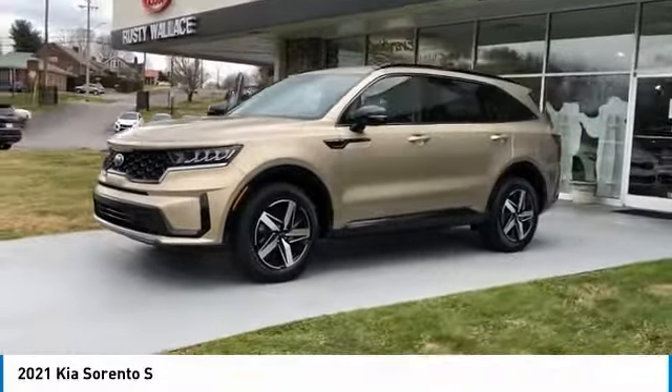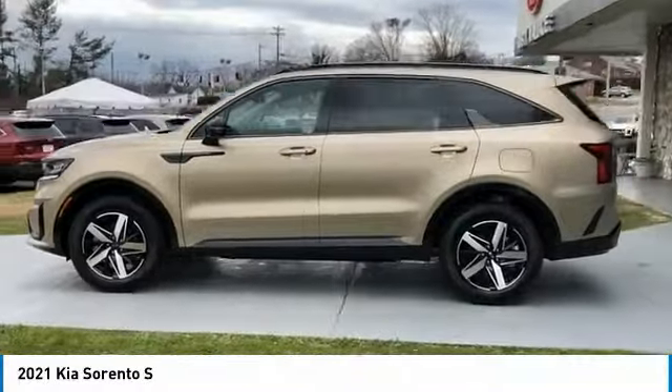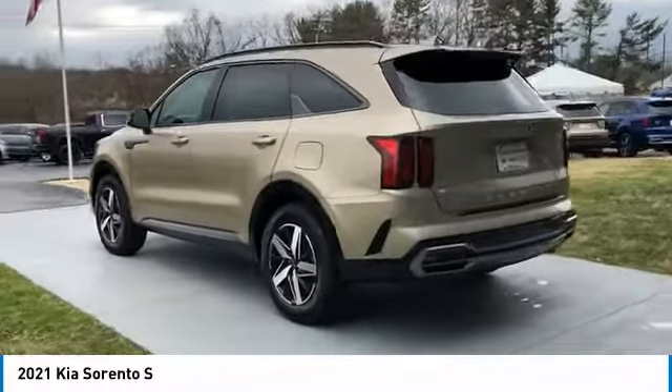Take a ride in the 2021 Sorento. The Kia Sorento is a comfortable riding, powerful, compact SUV loaded with impressive standard features.